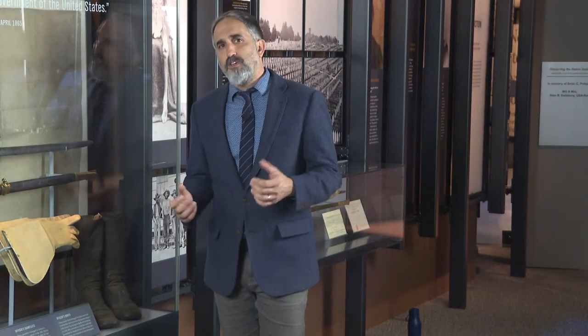Thank you for joining me for another episode of Curator's Corner. For more information, please visit our website.